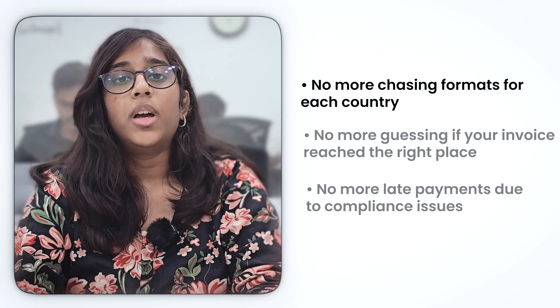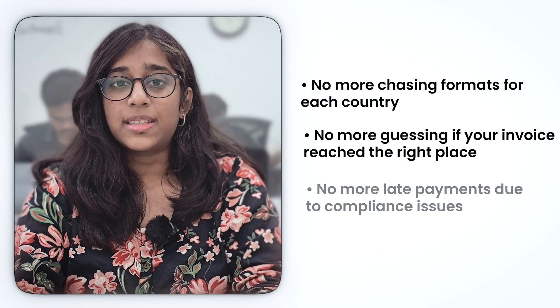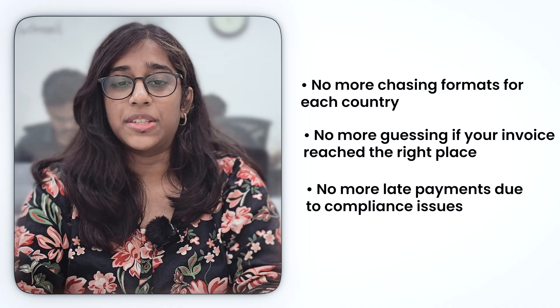And here's the real reason every business should care: no more chasing formats for each country, no more guessing if your invoice reached the right place, no more late payments due to compliance issues. PEPPOL makes e-invoicing just work — whether you're sending to a local buyer or reporting to a foreign government. PEPPOL is no longer the future of e-invoicing; it's the foundation of global digital trade. If your systems are PEPPOL-compliant, you can connect with governments, partners, and clients across the world without friction. At Compliance, we help businesses navigate this shift by embedding PEPPOL into their existing billing systems with minimal changes and faster go-lives.